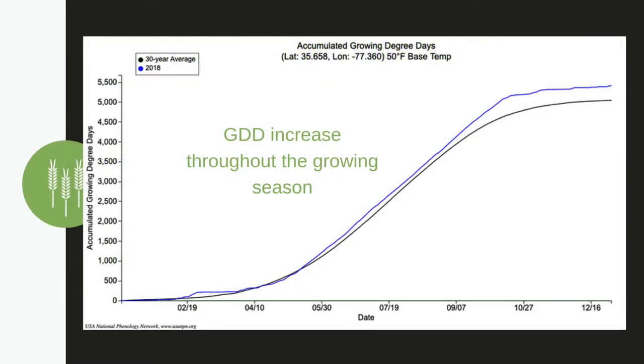Because each plant or insect has a total heat requirement to reach different stages of growth, we look at accumulations of the growing degree days throughout the season. We typically see growing degree days increase in the growing season of spring and summer, then stay steady for the rest of the year.